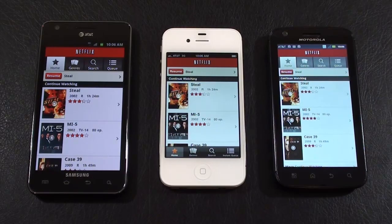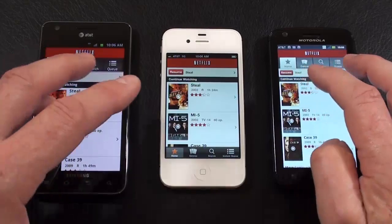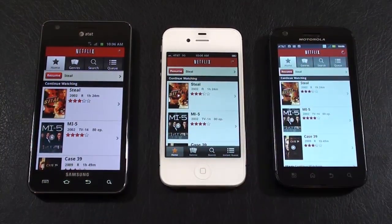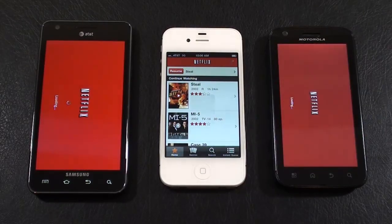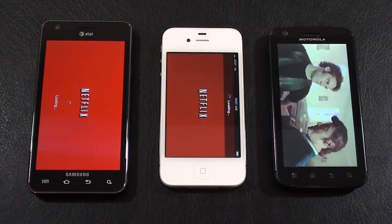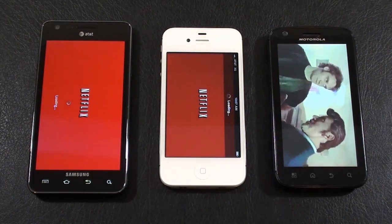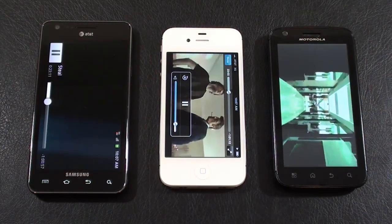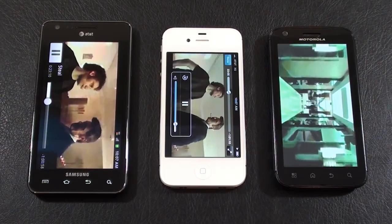Okay, next up, I've got Netflix loaded on all three of these, and let's kick it off and see if we can make that work. And we're off — I think I got all three. Let's see which one spools up first. Based on download speeds, it should be the iPhone 4S. They're all running off AT&T's HSPA+, and the Atrix 4G was first. The iPhone 4S was second, and the Galaxy S2 was third.